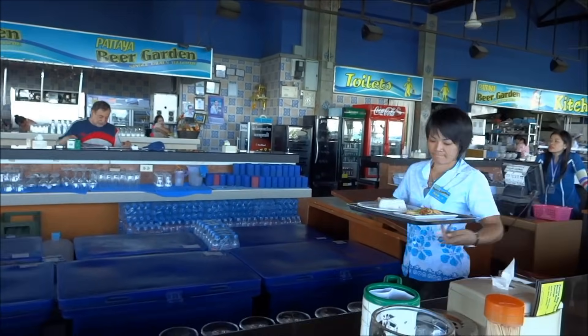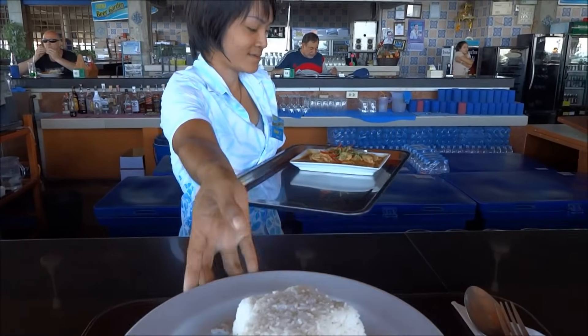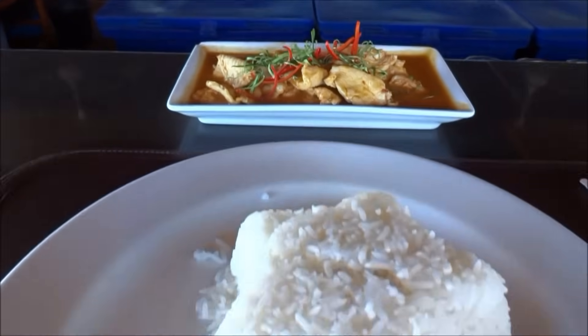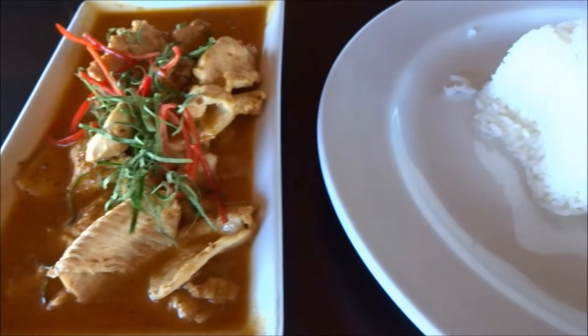Here it is — Panang Kai, Khao Suay. Thank you very much. Look at that — a little star shape. It's time for me to eat some of this, because it looks delicious. Let's taste that. Wow — that's got a kick to it, nice and coconutty, spicy. Nice fresh succulent chicken. Get some of that chilli on it. Mmm, I like that.